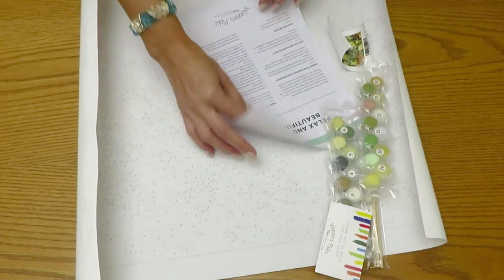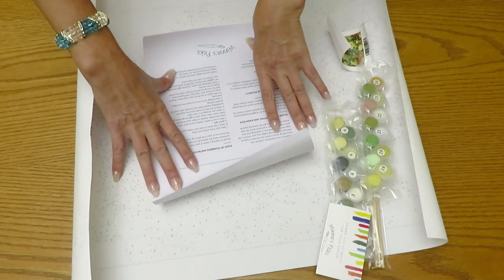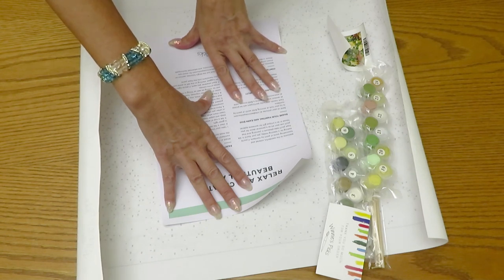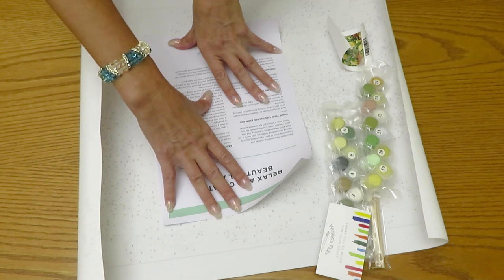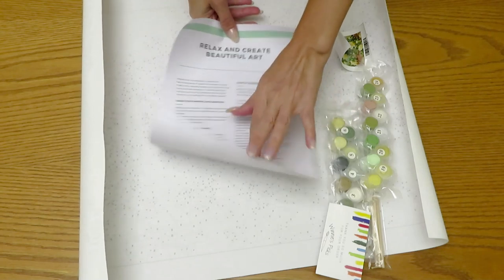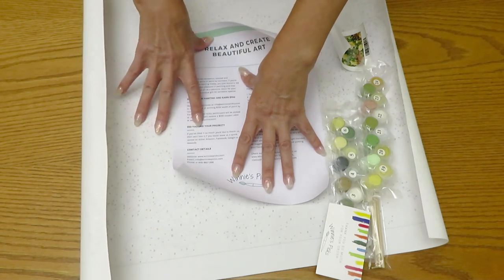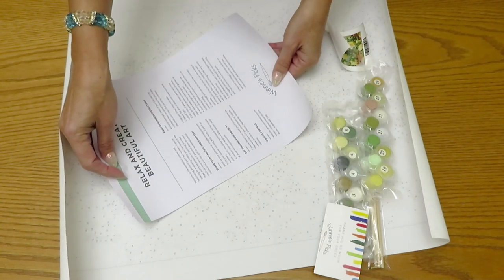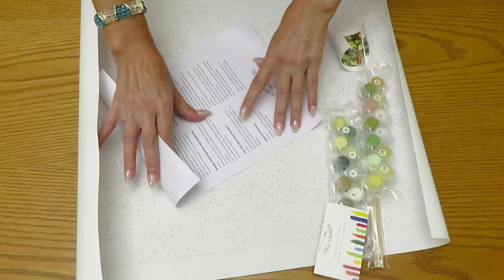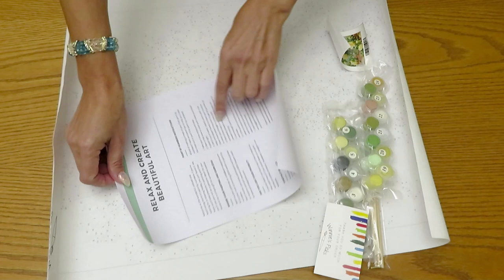There's a beautiful welcome card: 'Relax and create beautiful art. Welcome to the wonderful, colorful, and fascinating world of paint by numbers. If you are looking for a relaxing hobby, you just found it.' There's also a piece of paper with contact details — website, email, phone number — and options to leave a review on Amazon, Facebook, Google, or their website.